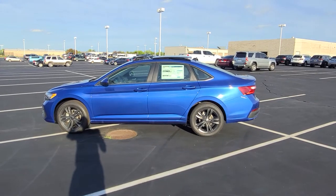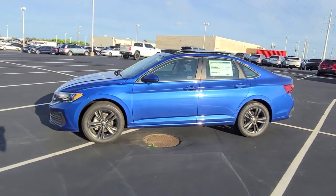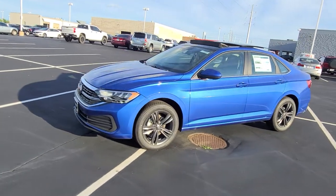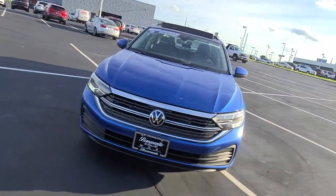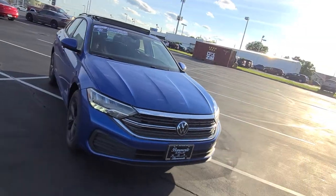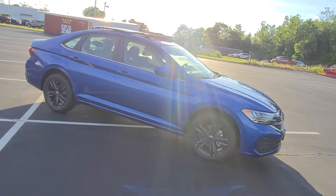This particular one is Rising Blue Metallic with a black wheel package and a sunroof package. It features LED headlights, LED running lights, LED taillights and reverse lights. The new Rising Blue Metallic exterior color and dark anthracite alloy wheels.